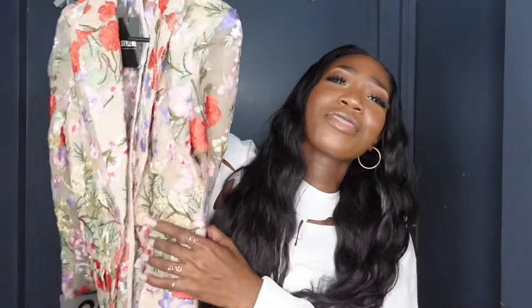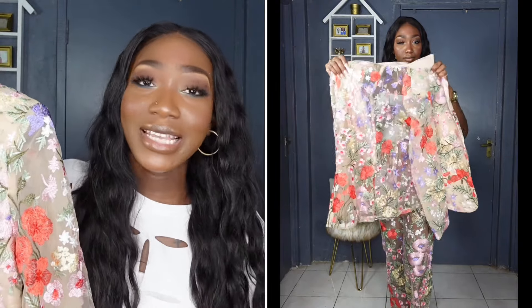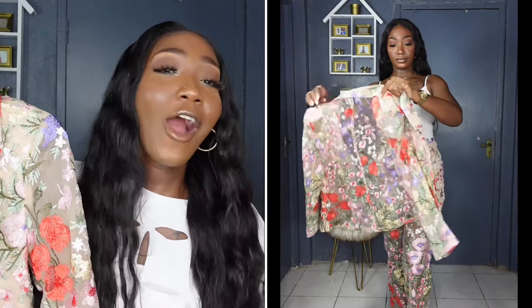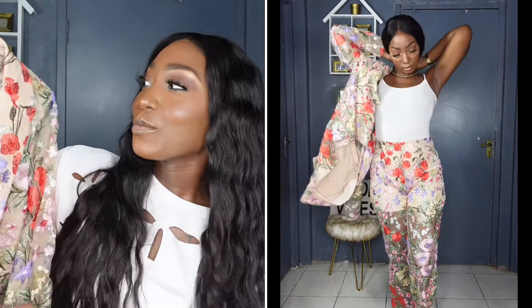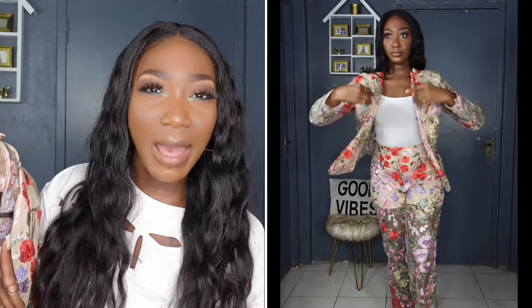When I saw the pants, I noticed they also had a matching blazer — so we are getting the entire suit! The pants and blazer are sold separately, so it's up to you if you want to grab just the blazer or be extra like me and grab both. I love a good two-piece set. I got the top in a medium, and I really love the fact that they're sold separately — because the top fits in a medium and the bottom in a large. The top has the same appliqué and mesh details, and I love it.